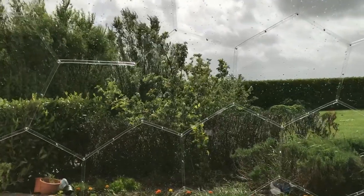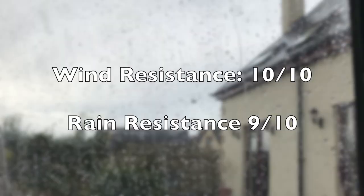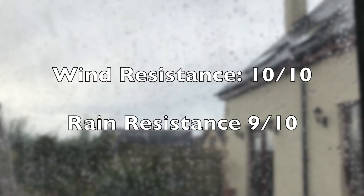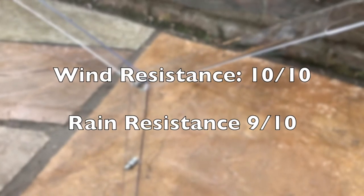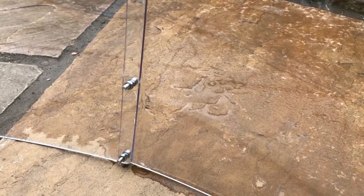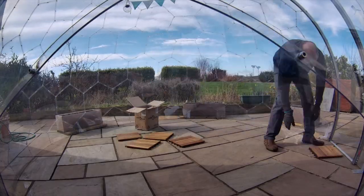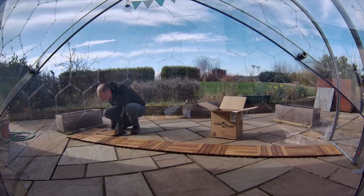Overall I'd give the Hypedome 10 out of 10 for wind resistance and 9 out of 10 for rain resistance, purely because our dome is sat on paving slabs and the water sometimes comes underneath. That's not a fault of Hypedome, just the way ours is positioned. If yours is sat on a deck or on grass you won't have that issue, and if you stick around you'll find out what we've done to eliminate this completely.